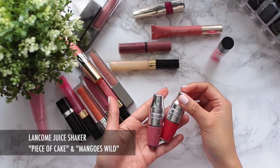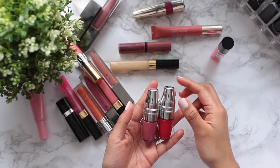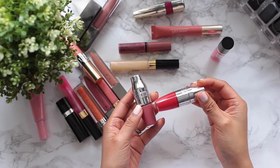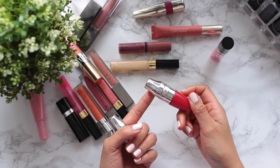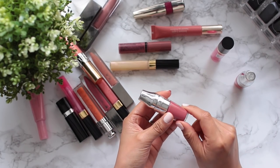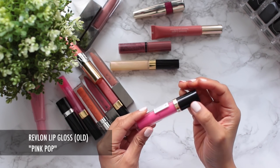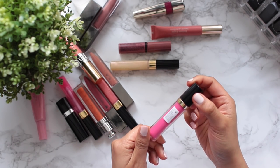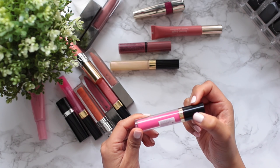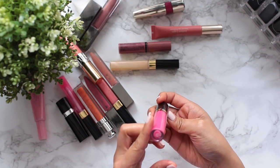I love these Lancôme Juicy Shakers — they're so comfortable, feel great on the lips, and have a nice sheer wash of color. Mango's Wild is a really nice pop of color, and Piece of Cake is just an everyday color I love to wear. I don't remember the last time I wore this Revlon Super Lustrous Lip Gloss in Pink Pop, so I'm going to say goodbye to it.